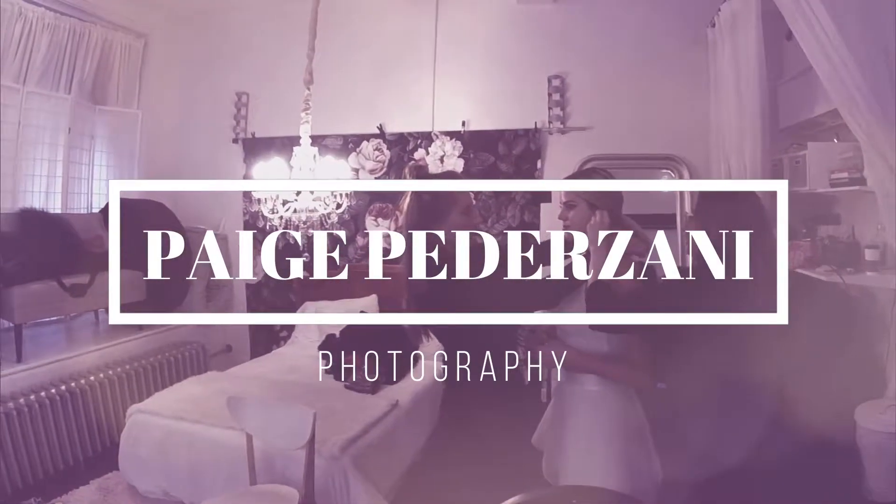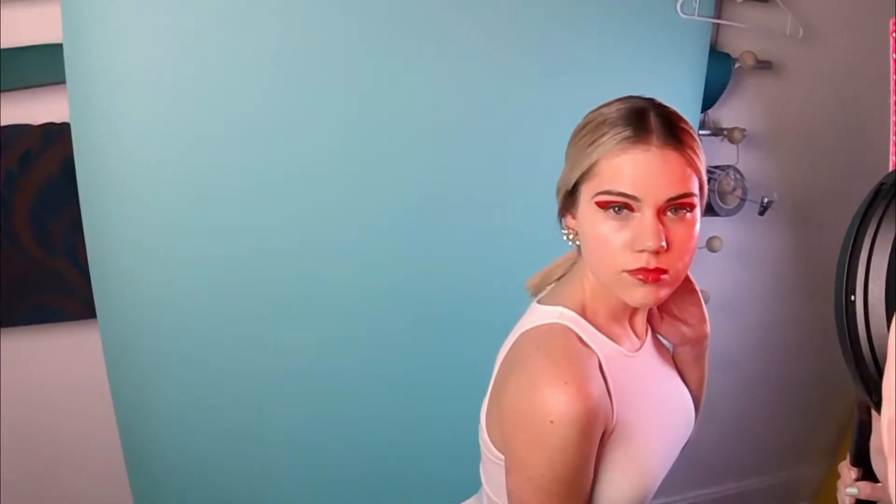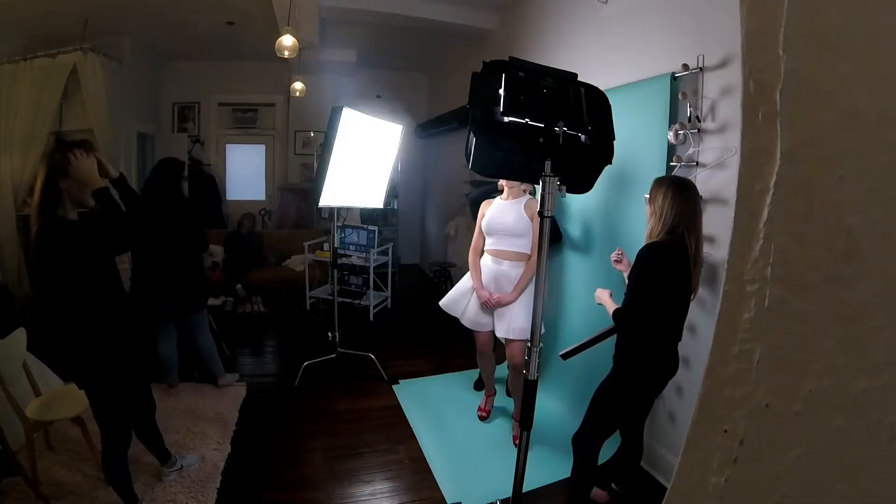Hi, it's Paige Pedersani. I'm here with another behind-the-scenes from one of my pop mini sessions. We had the lovely model Ashlyn here with us from Envy Models. She hired me to help her expand her portfolio a bit beyond the girl-next-door look that she had been rocking so far.